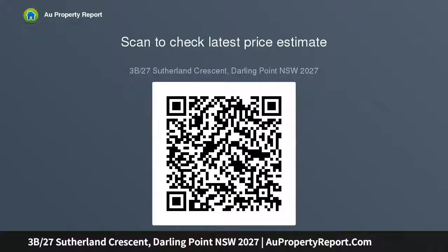Minutes to Edgecliff Centre shops, trains, and city buses. Strata levies: $3,037.